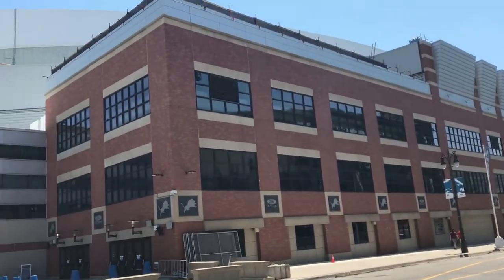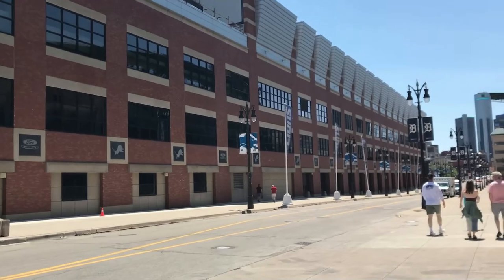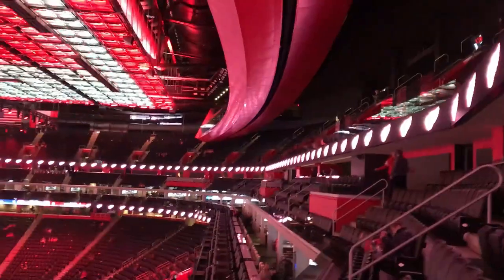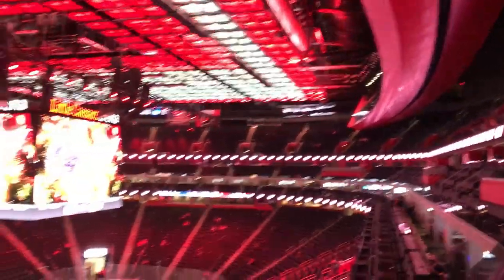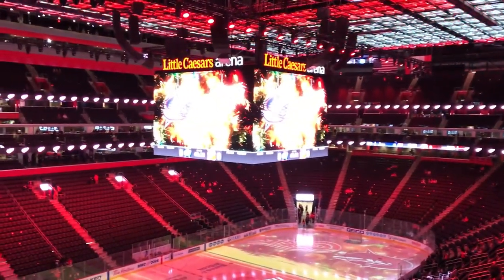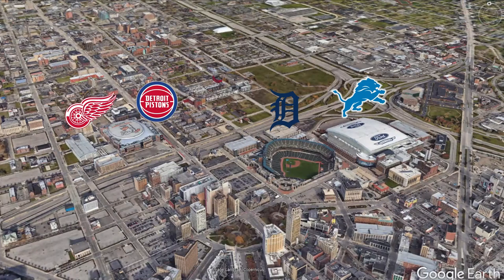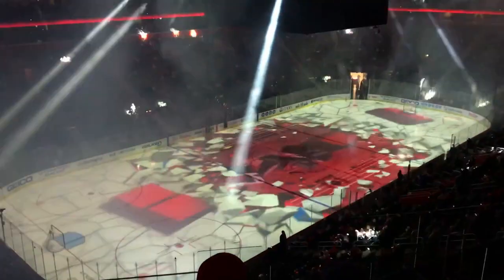Then in 2002, Ford Field was built for the Detroit Lions on the adjacent property, made from an old abandoned warehouse. The sporting aspect of the downtown revitalization really finished up in 2017 with the opening of Little Caesars Arena right in the same area. Now all four Detroit professional sports teams are playing downtown, and I actually did the second stadium review on Little Caesars Arena.